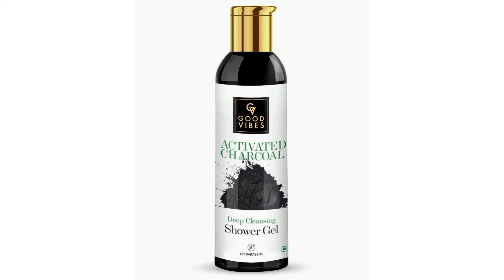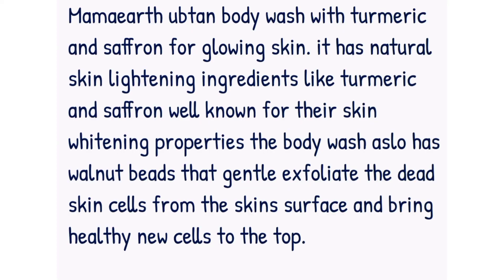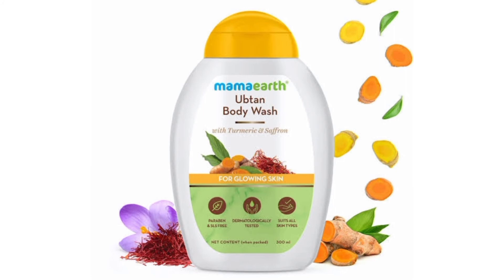The last on my list is the Mamaearth Ubtan Body Wash with Turmeric and Saffron for glowing skin. This body wash has natural skin-lighting ingredients like turmeric and saffron, well known for their skin-whitening properties. Turmeric is a time-tested ingredient that imparts an instant glow to the skin, reduces signs of aging, protects the skin from sun damage, and brightens the skin tone. Saffron is a vitamin and antioxidant powerhouse that soothes the skin while adding natural radiance, and it also helps in cell repair.